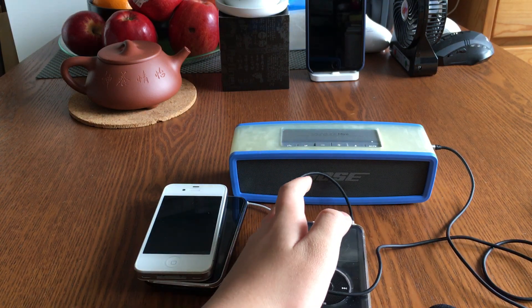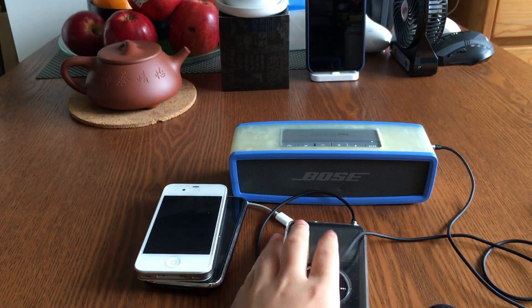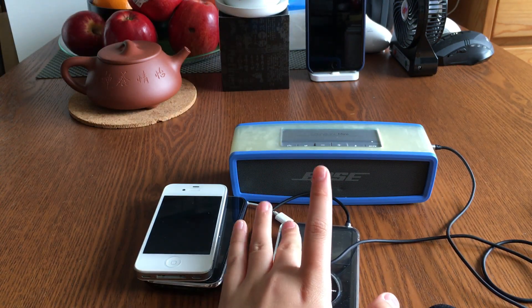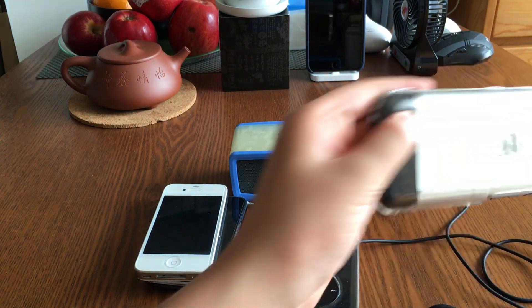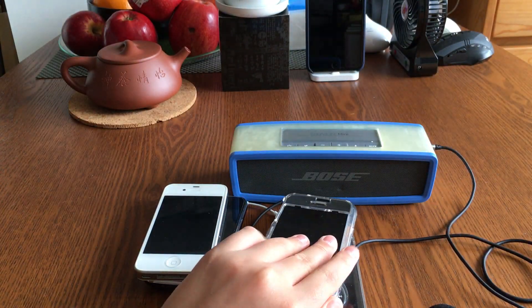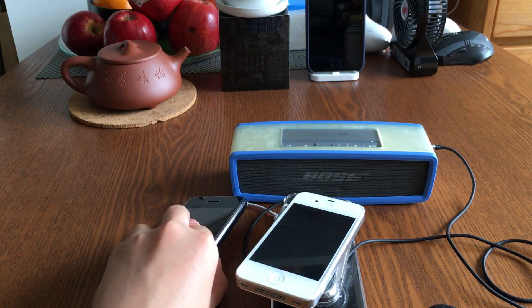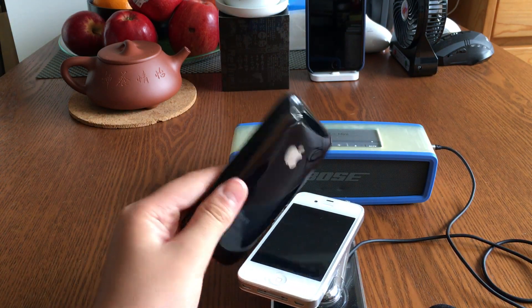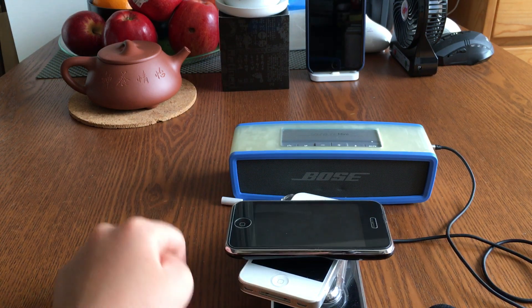Thanks for watching guys. We've come to a conclusion: the iPod Video has the best DAC of all these devices. Second best is the Wolfson DAC on the iPhone 2G, third place is the iPhone 4S, and last place — the most crappy DAC — is the iPhone 3G. Thanks for watching and peace.